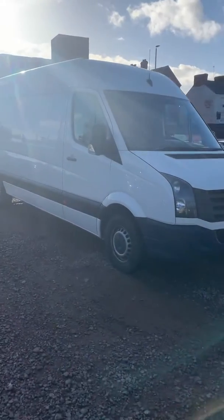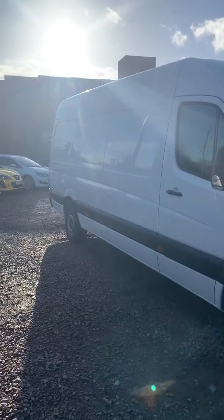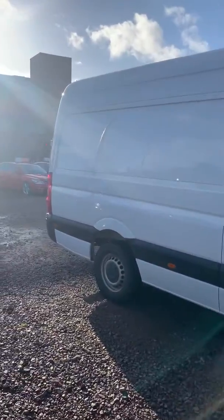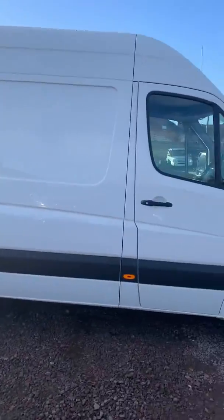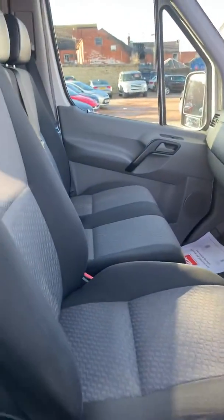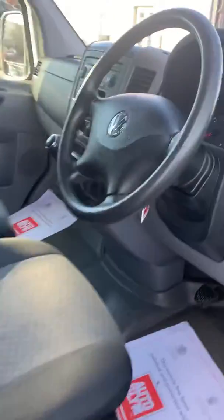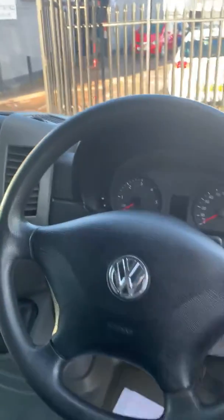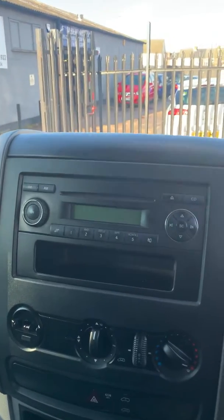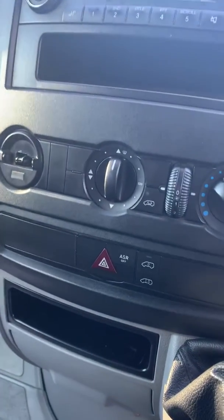Hello, today we have this long wheelbase high roof Volkswagen Crafter, not in bad nick at all. If you're a big fan, this really is the perfect one. As we take a look inside, straight away you'll be able to see it does have electric windows and a very clean cloth interior. You'll also be able to see the built-in entertainment system with all controls, and it does also have overhead compartments as well.